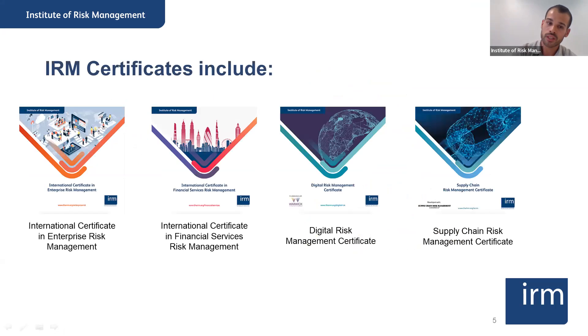These are the certificates that the Institute of Risk Management provides. We have the International Certificate in Enterprise Risk Management, the International Certificate in Financial Services Risk Management, and also two standalone qualifications: the Certificate in Digital Risk Management and the Certificate in Supply Chain Risk Management — those are short, subject-specific courses.